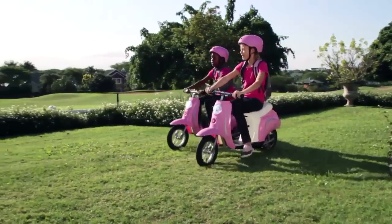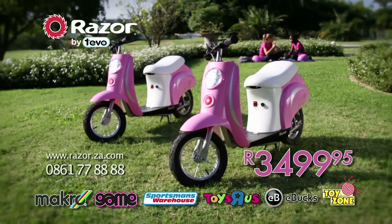Become an all-mobile-style princess. Get your Razor Pocket Mod Bella now.